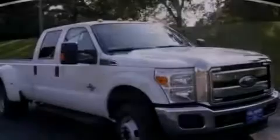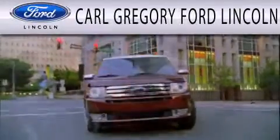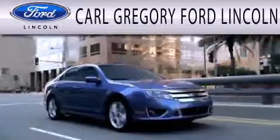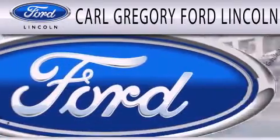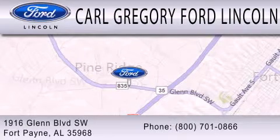Stop by today and test drive this vehicle for yourself. Carl Gregory Ford Lincoln is dedicated to doing everything possible to ensure that the experience you have selecting your next vehicle is as pleasant as possible. We are located at 1916 Glen Boulevard Southwest in Fort Payne.